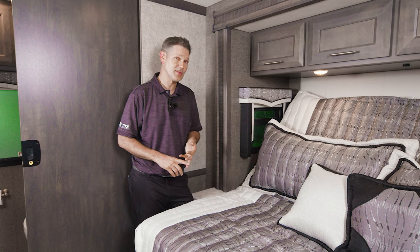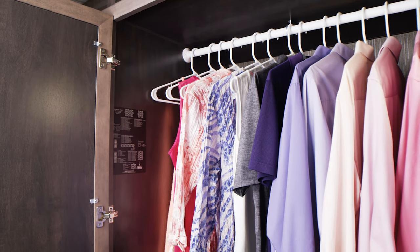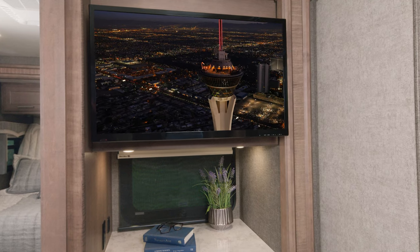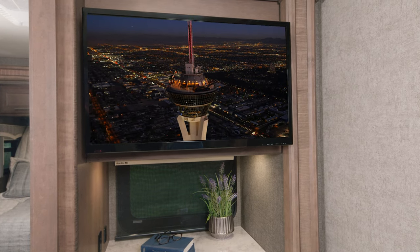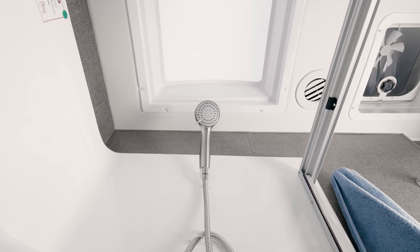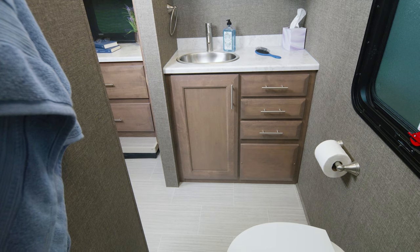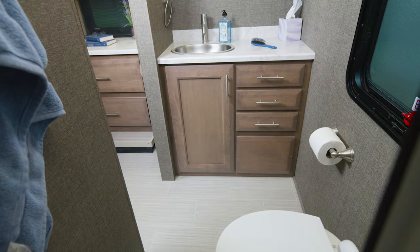There's a lot of space and room in the bedroom. We're going to start with the tilt-a-view king bed. Walking across your bedroom, you have a lot of closet space, room on the dresser top, and a TV back here as well. You're also prepped for a stackable washer and dryer. Working right into the master bath, look at the space—a large shower with glass door and skylight, a foot-flush porcelain toilet, and a sink with all the storage you need.